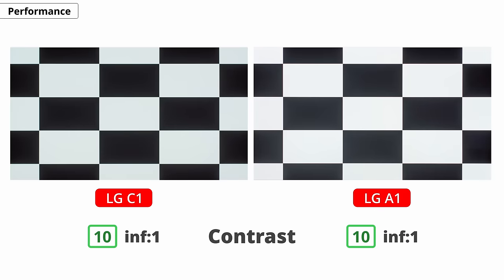Alright, let's get into the test results, starting with contrast. They're both OLED TVs, so there's no difference in contrast — they both have the same near-infinite contrast ratio. You'll get perfect blacks with no blooming around objects in dark scenes. This is as good as it gets when it comes to dark-room performance.